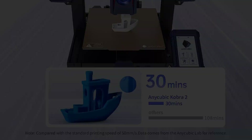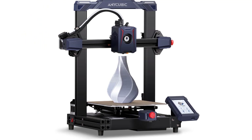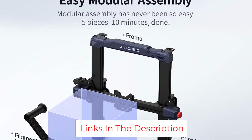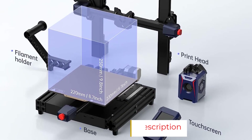The build plate is also amazing — when printing, it holds onto objects incredibly well. For a 3D printer in its price range, the Anycubic Vyper 3D Printer is unbeatable.